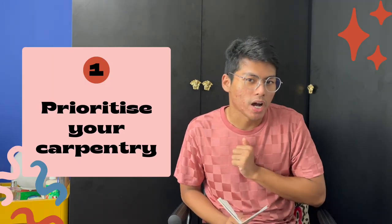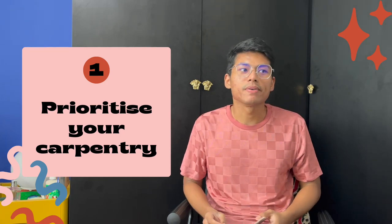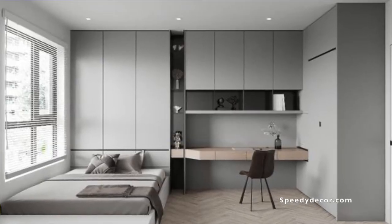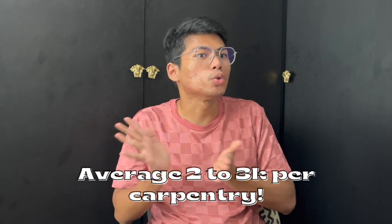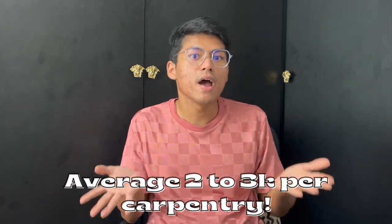The first thing you have to consider when you want to save some money for your home renovation is what works need carpentry in your house. Carpentry work is basically when the interior designer or the contractor has to build and install like shelving and stuff in your house, such as a wardrobe or the TV console area or the kitchen cabinets. These are not cheap — I wanted them to fabricate something in my hall and that would have been about two to three thousand dollars already.